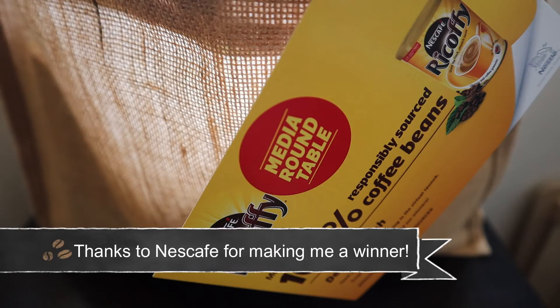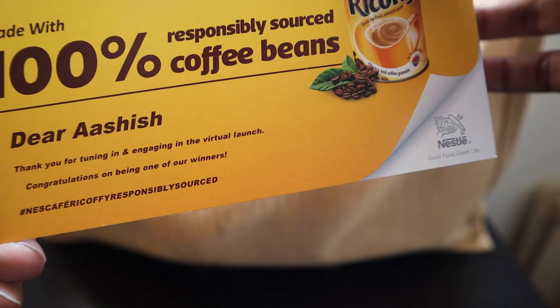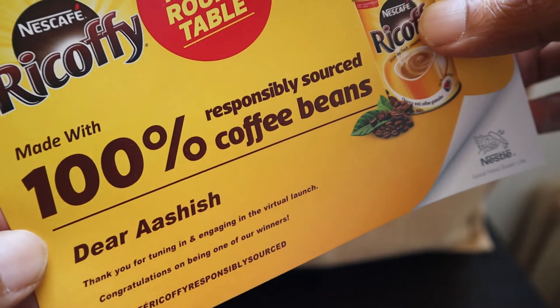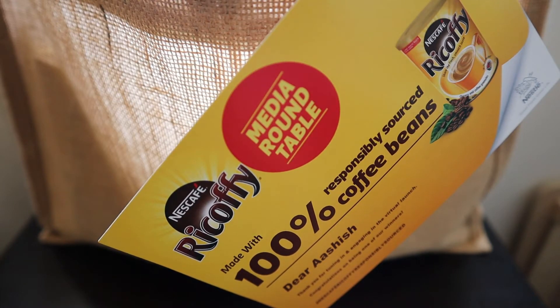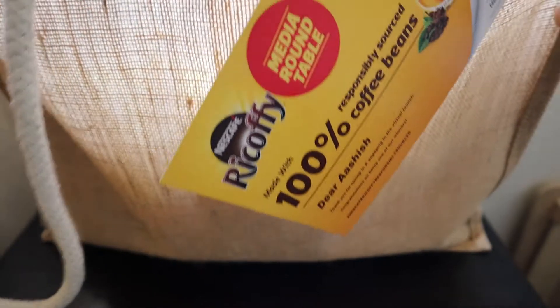Hello friends, recently I have been part of a Nescafe coffee media roundtable — I was invited to attend the online event, and to my surprise I won the contest there. They sent me this goodies bag. It says: 'Dear Ashish, thank you for tuning in and engaging in the virtual launch, congratulations on being one of our winners.' Nescafe coffee is responsibly sourced — all 100% of the coffee beans are responsibly sourced, meaning workers are paid fair wages. It was really nice with Dion Chang and many other influencers from South Africa being part of this event.